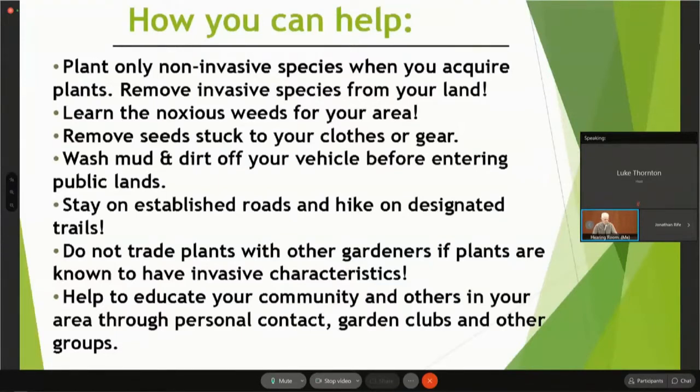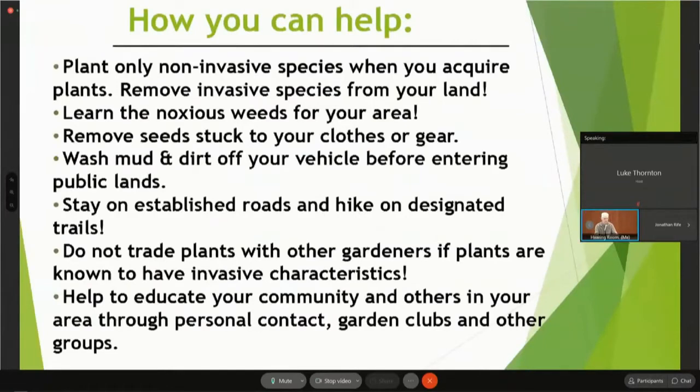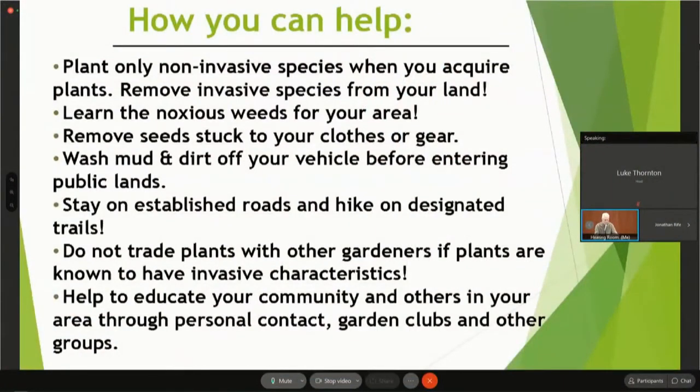Do not trade plants with other gardeners. Don't pick up an unknown plant just because it looks beautiful. I had a person call when I was president of the Colorado Weed Management Association — she was complaining about Myrtle Spurge causing dermatitis. It turned out she had taken it from the motel landscaping where she stayed in Durango, intending to plant it in New Mexico where she lived. We are sometimes our own worst enemies. But you can help educate your community, personal contacts, and garden clubs. I'm available to come and talk specifically to your club or garden group.